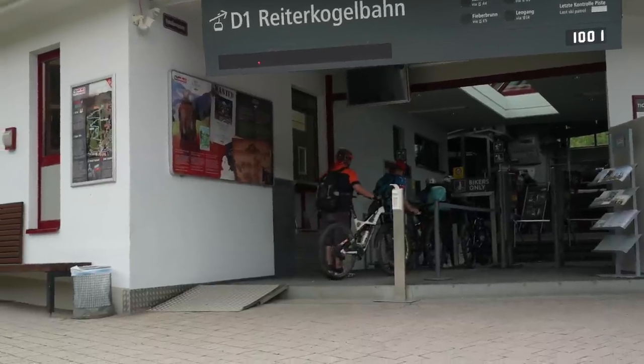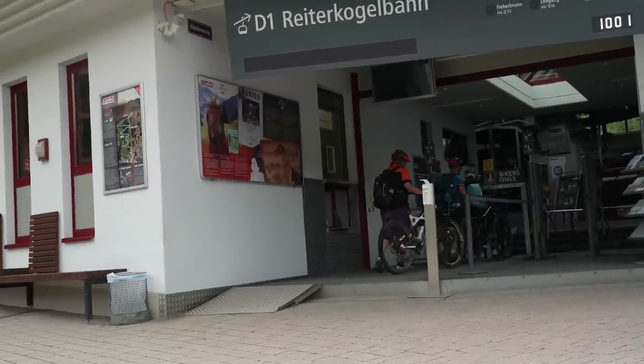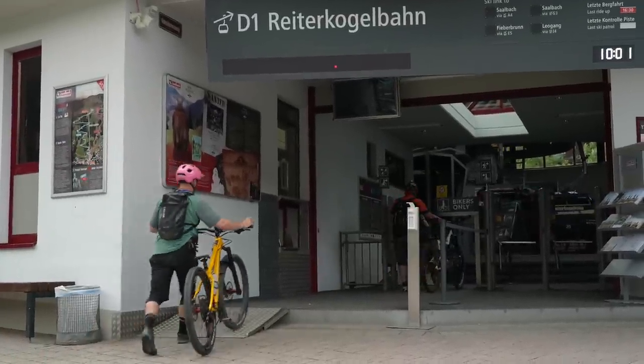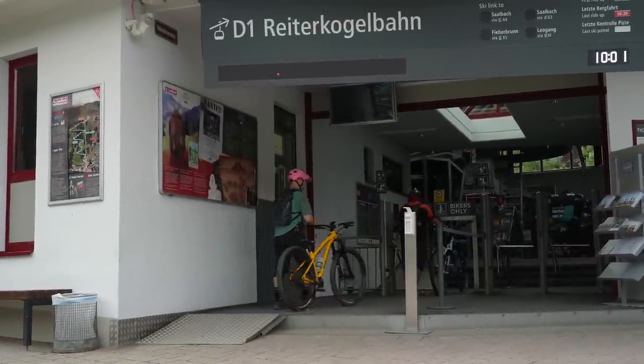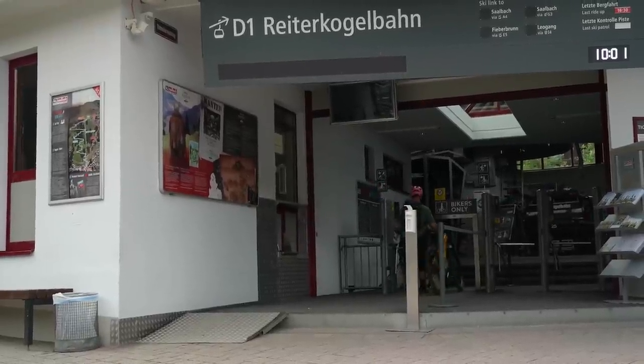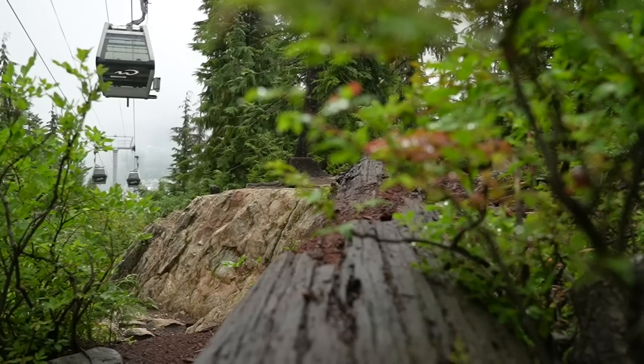Uplift queues. If you're British, then this goes without saying, but always join the back of the uplift queue. No one likes someone cutting in to catch the next lift up after they've been waiting for 20 minutes or more. Queue up — there are plenty of lifts to go around.